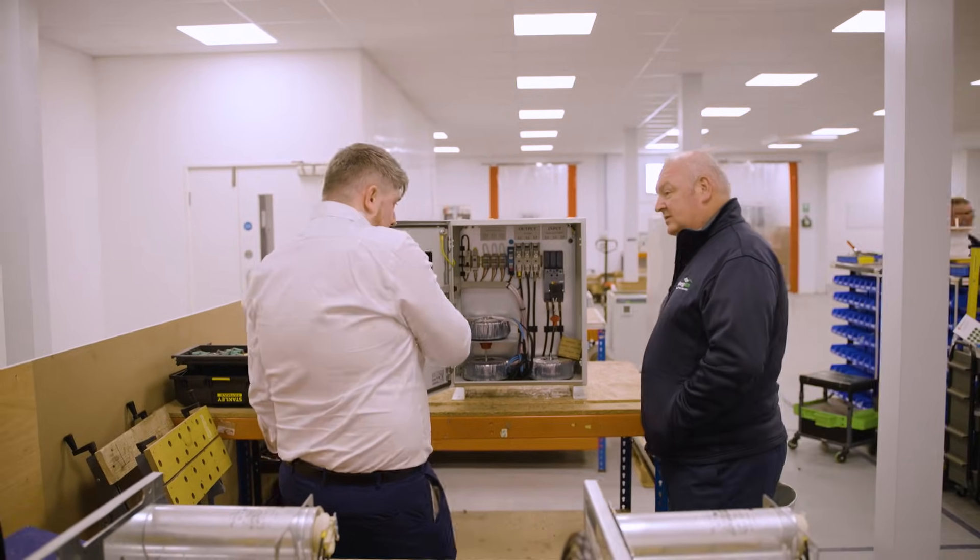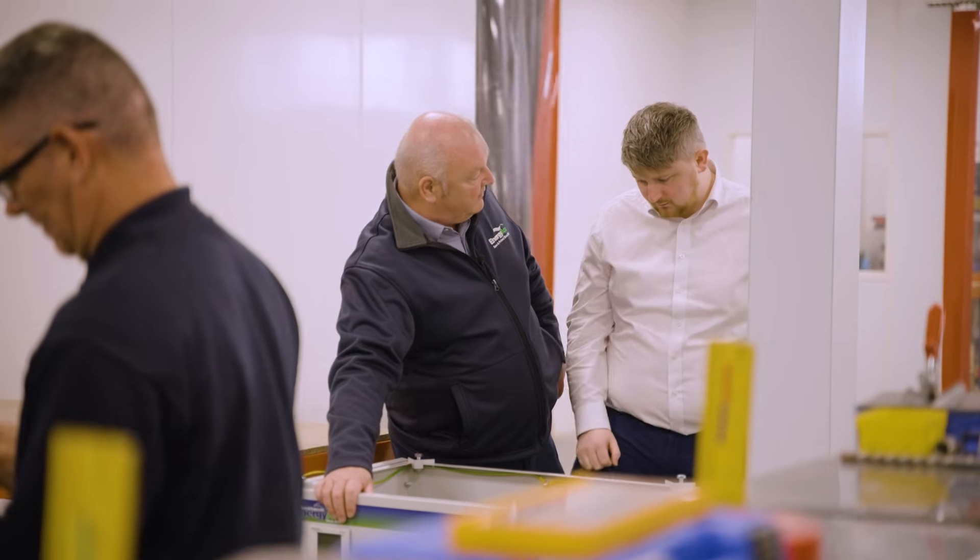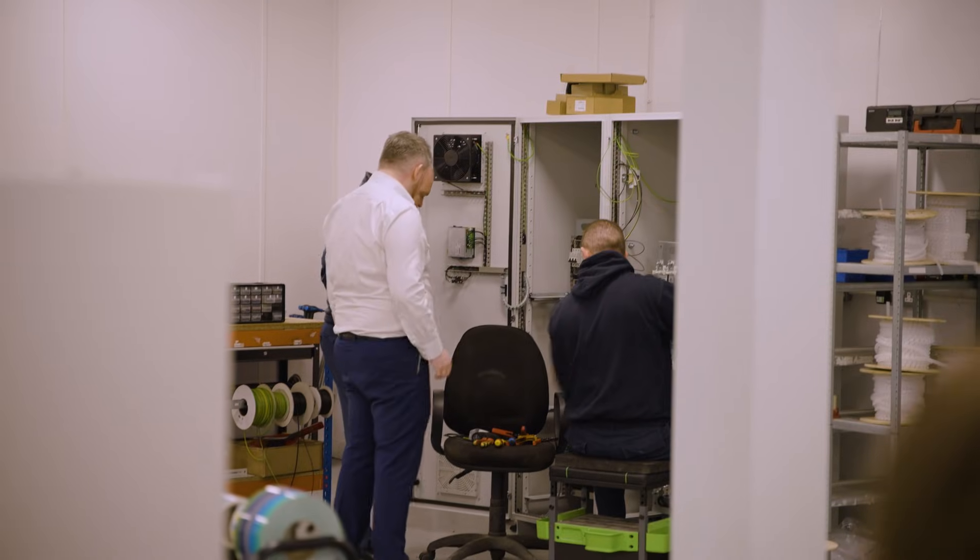The main products that we manufacture are a whole site energy solution, and they incorporate a number of technologies in power factor correction and voltage optimisation that makes all machines run more efficiently.